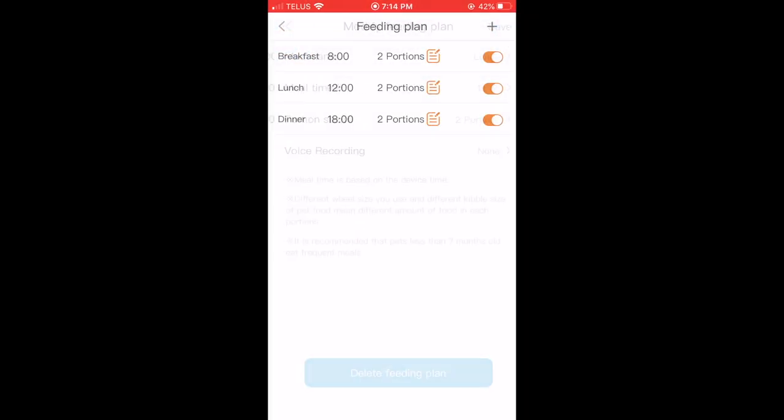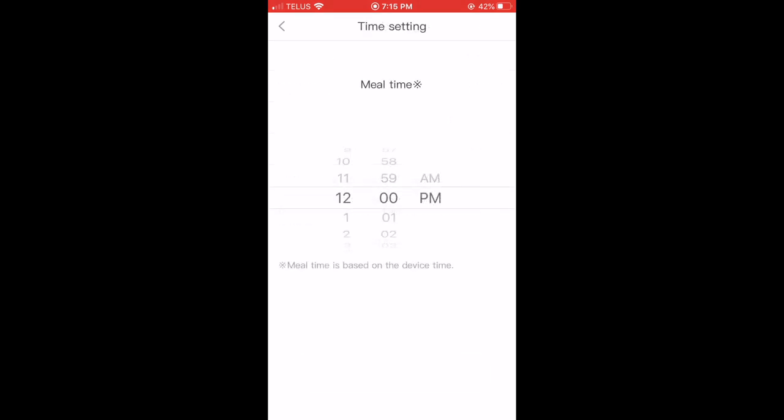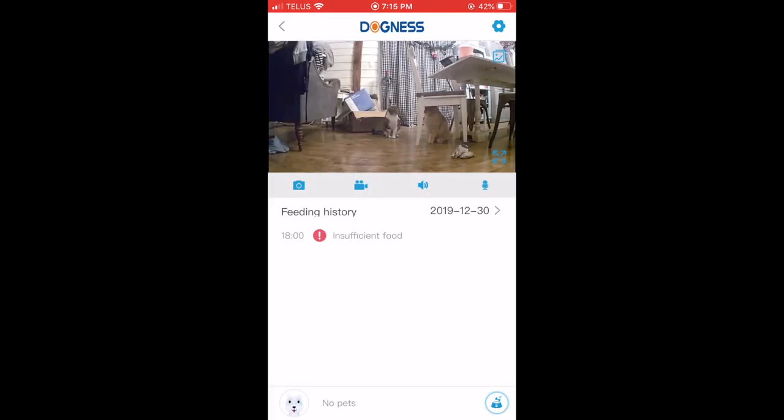Here's a look at the app. As you can see, I've set up different feeding times and I've indicated two portions per feeding because I have two cats. The voice recording — you can set all that up so you can record your voice, and your voice will be what calls your cat to the feeder. There's also a history of feedings so you can always see if the feedings were successful or if there wasn't enough food.